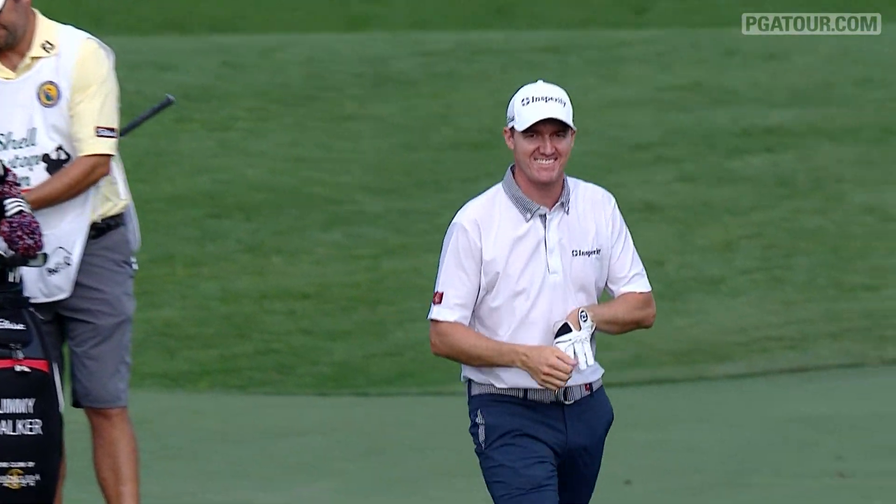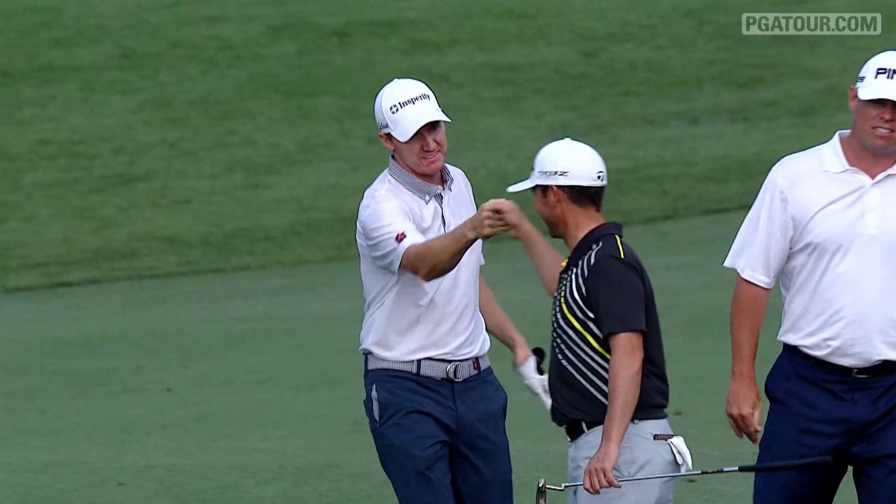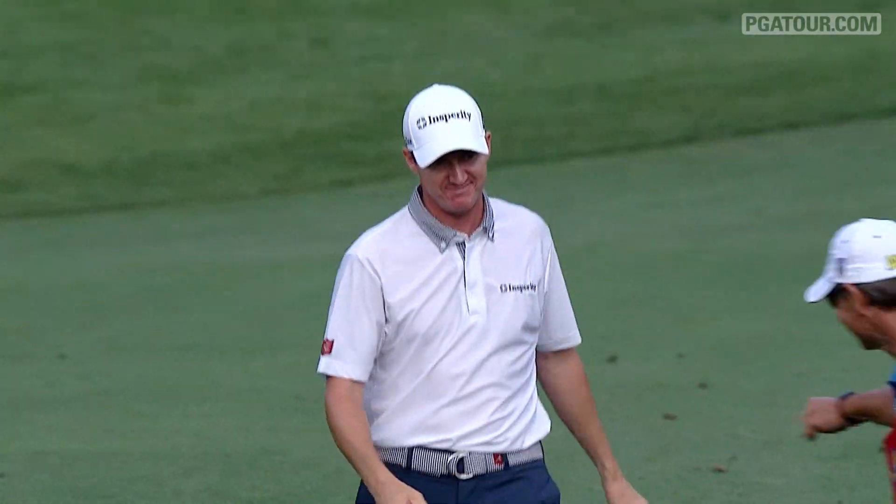He's made every cut so far this year on tour, and he's really one of those players that just sneaks up on you. He just snuck up to three under.